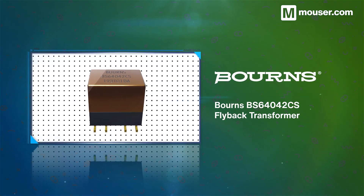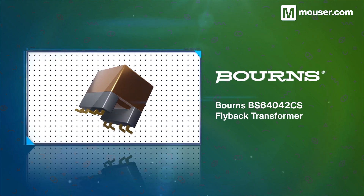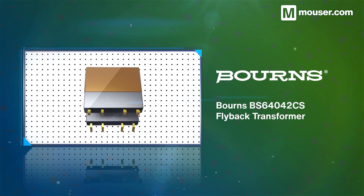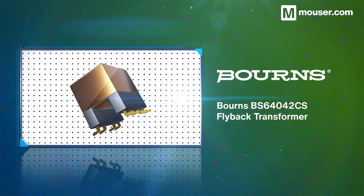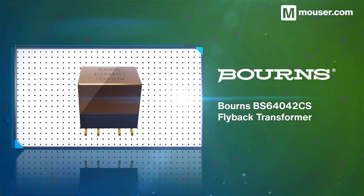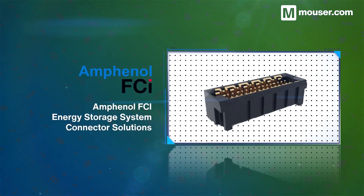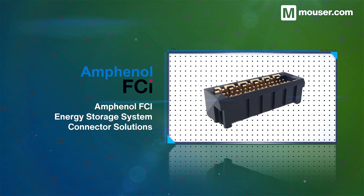Bürns BS64042CS flyback transformers feature an input range of 4.5–60V with an output of 6–28V. This wide range comes with 2.2kV isolation voltage, high clearance, and a 25mA output current. Even the best energy storage systems can be ruined by bad connectors.